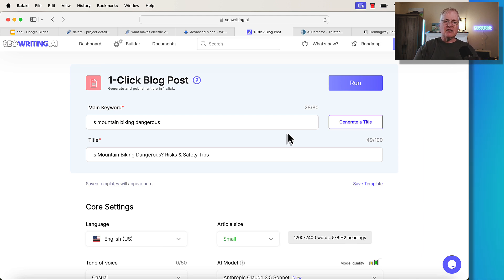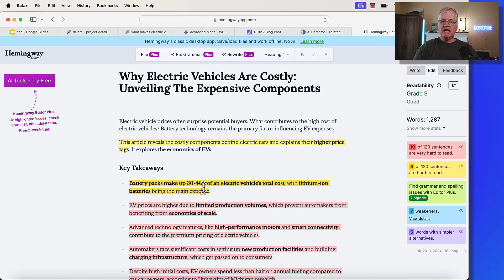That's why I test it that way. And finally, I bring each article into Hemingway and get a readability score. The electric vehicle article got a readability score of grade nine.